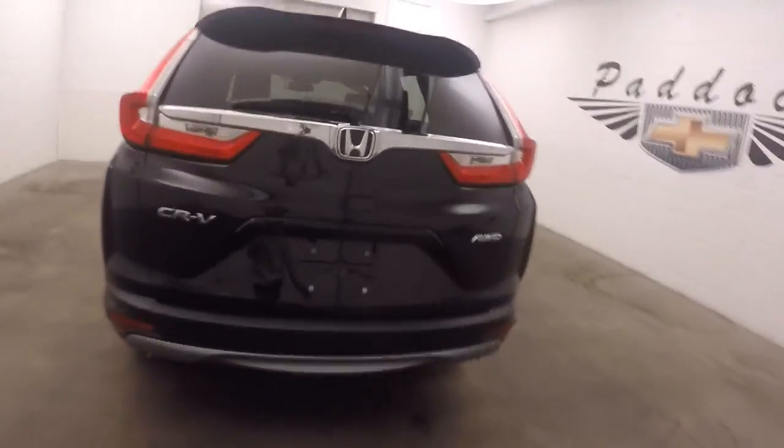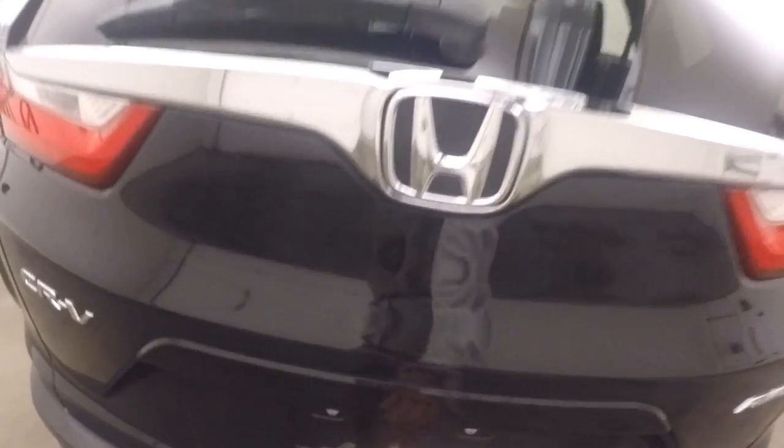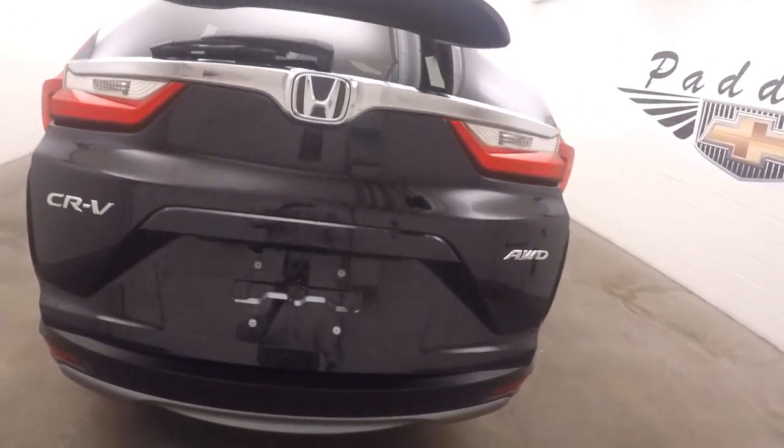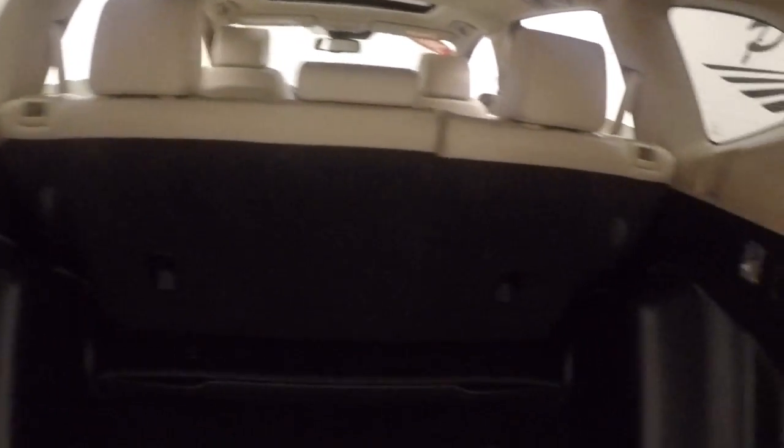It's all-wheel drive. Automatic rear lift gate. Tons of room in the back. Seats do fold down. Press this button here, lock away, and it closes on its own.